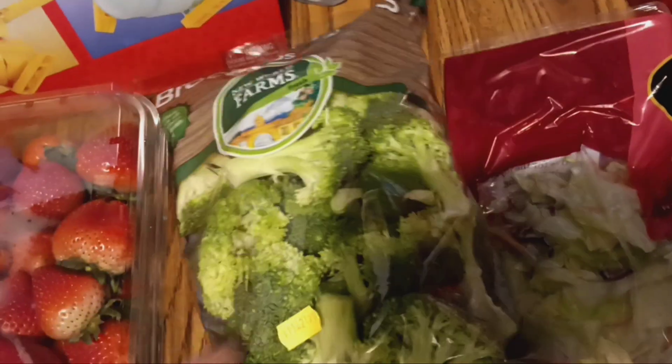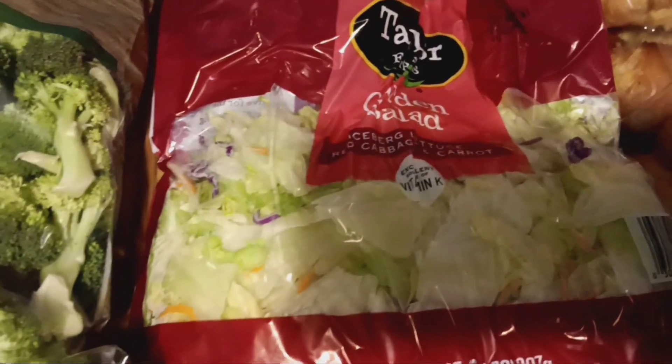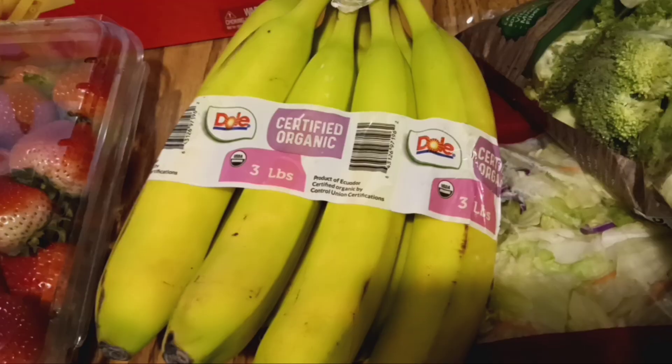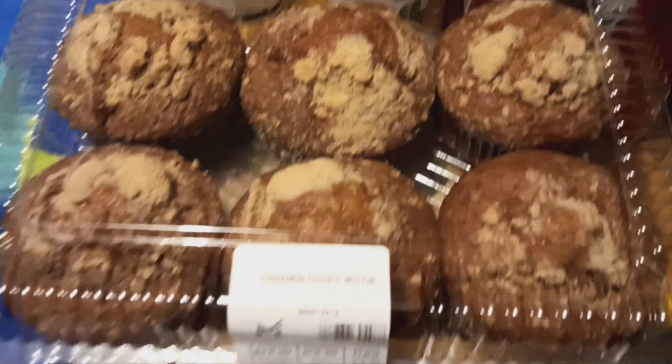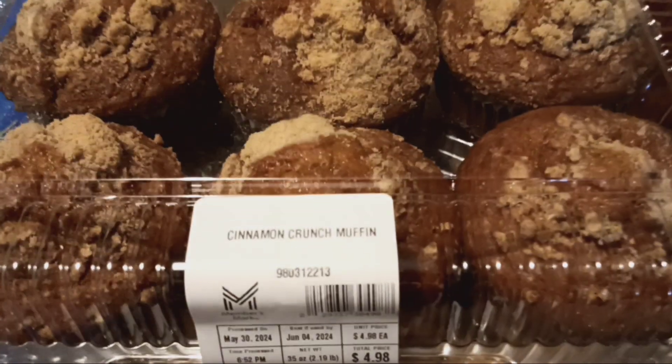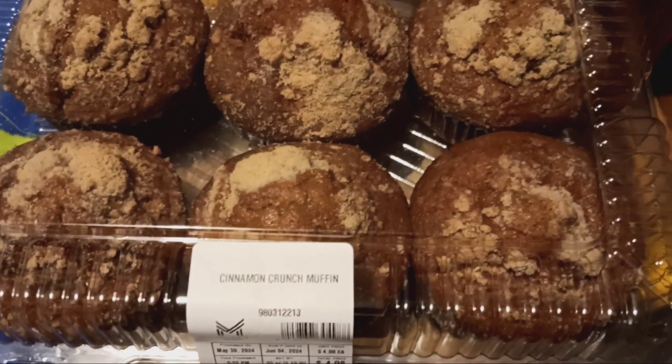I picked up some chopped broccoli florets — 2 pounds for under $5 — and some lettuce for our garden salad. I also picked up some organic bananas and some cinnamon muffins for under $5, so that's a good deal.